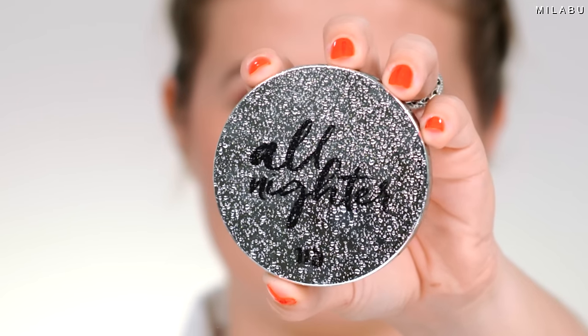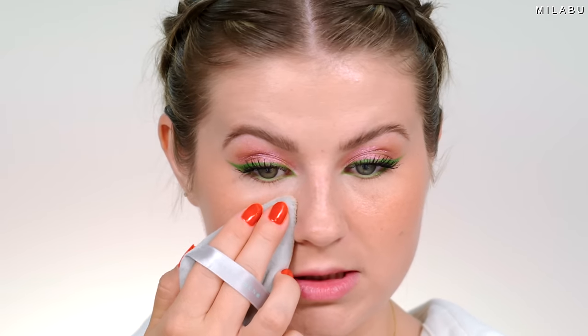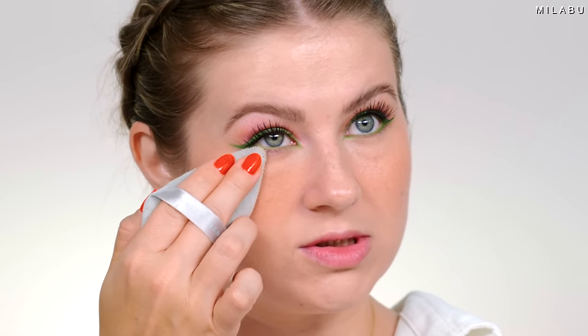For setting powder, this is the Urban Decay All Nighter Waterproof Setting Powder. I'm using a powder puff, really working it in and then pressing it to set my makeup. Wait — is this hiding pigment? Why does that look orange on my skin? It's literally making my makeup look orange, which is weird. It's also exaggerating the texture where the foundation and primer did not mix well together. It is mattifying, but I'm not sure how I feel about this powder.